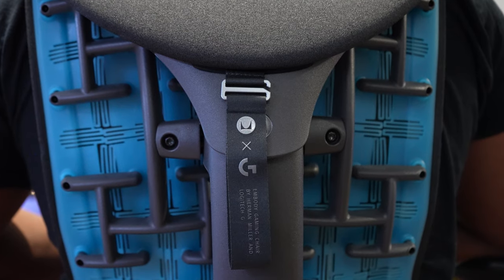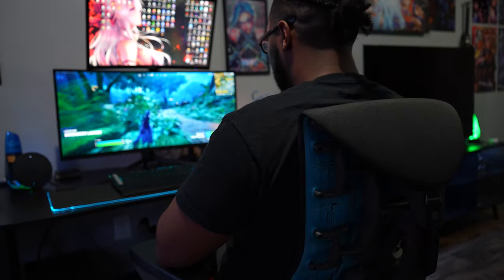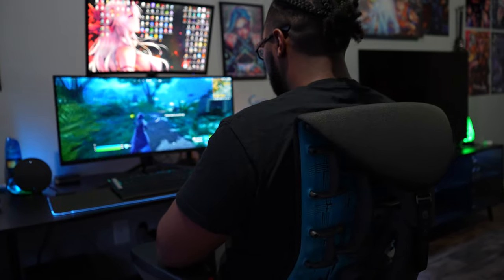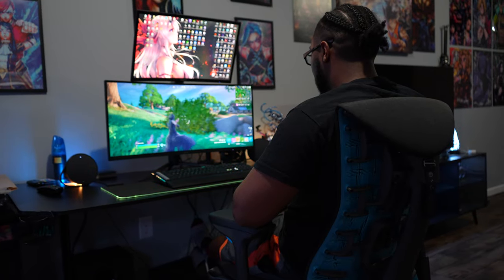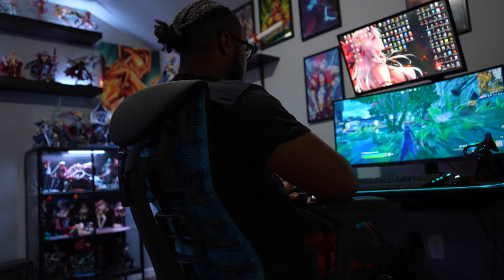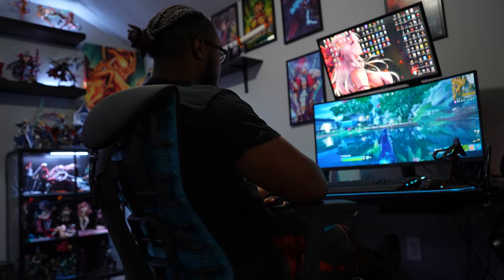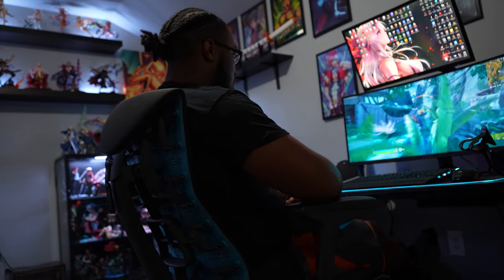Herman Miller is often described as modern art when it comes to any chair in their lineup. From its pixelated back support, posture fit system, and dynamic seating, this chair brings Herman Miller's top designers to deliver what I believe to be the most beautiful sitting solution on the market. Only coming in a couple of color variations, though aesthetically pleasing, the chair has much to be desired when it comes to customization.